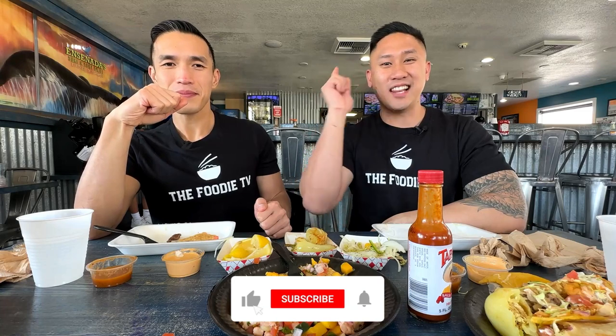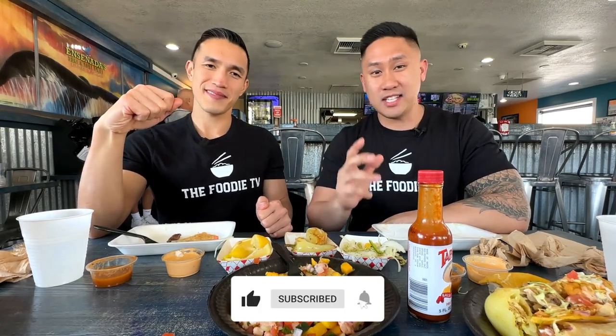If you enjoyed this review today, please hit that like button. If you have any other recommendations for places we need to try, put them in the comments below. See you guys on the next episode of My Foodie TV.